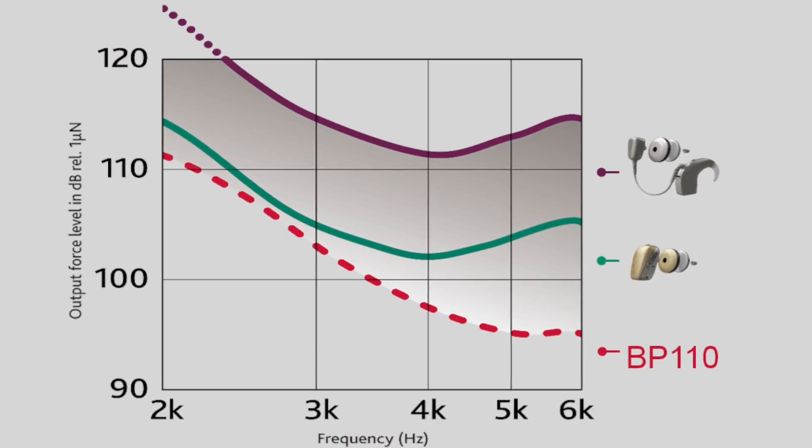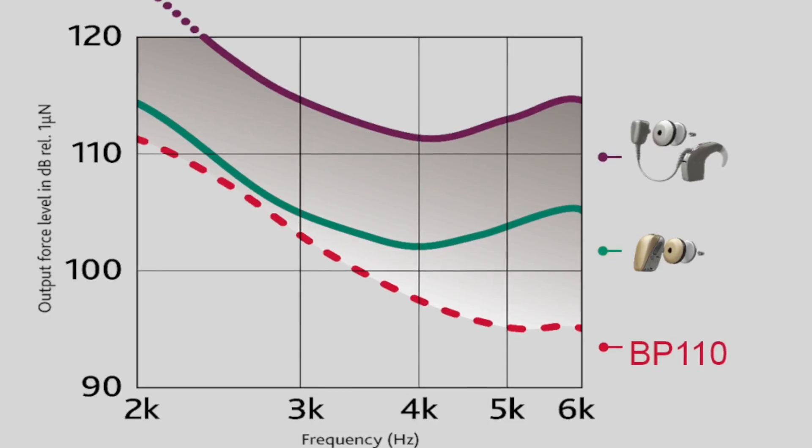With the VAHA 5 SuperPower processor, patients with conductive hearing loss, mixed hearing loss, and single-sided deafness can take advantage of a more powerful processor.